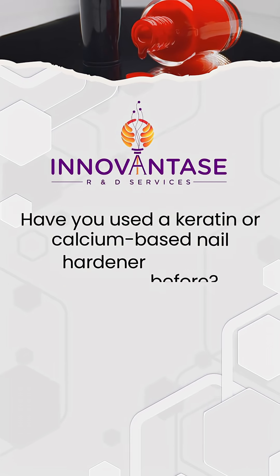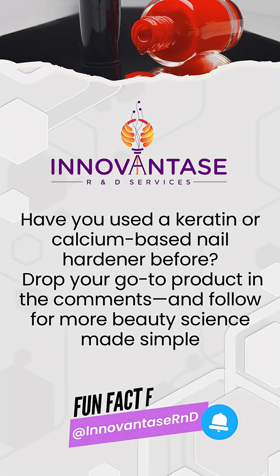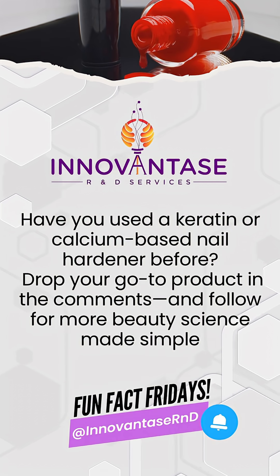Have you used a keratin or calcium-based nail hardener before? Drop your go-to product in the comments, and follow for more Beauty Science Made Simple.